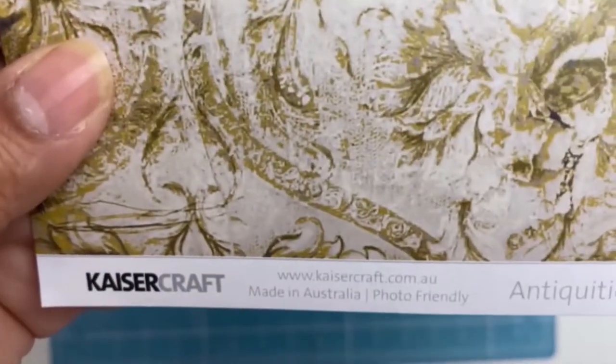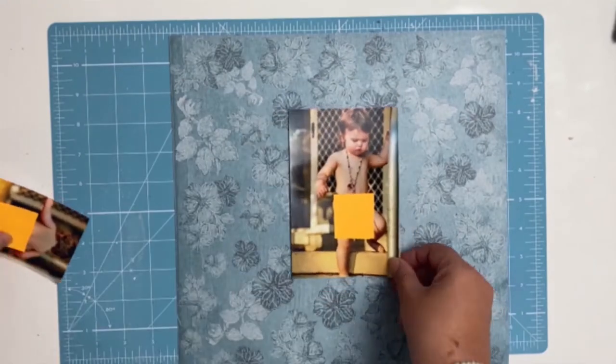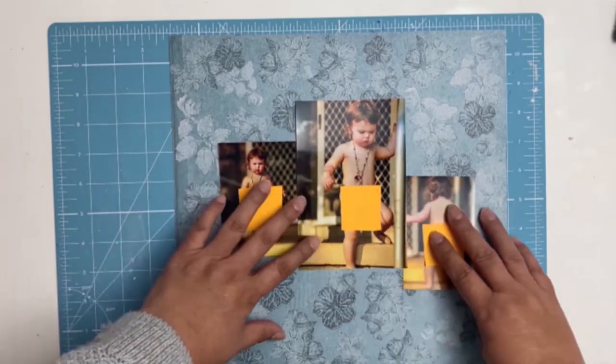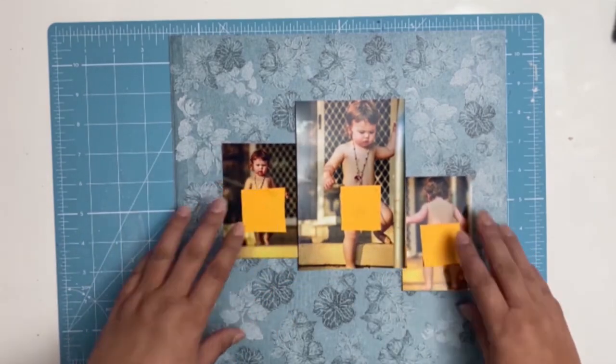This layout is all about using my stash. I got into my paper stash and found this gorgeous paper — it's from Kaisercraft, from the Antics Collection, and it's called Pleasured. I love all those blue undertones and all the shades of blue in it. I just thought it really helped the photos pop.